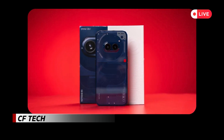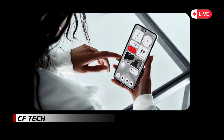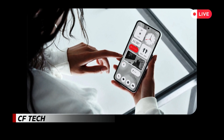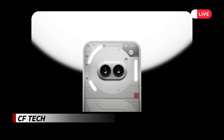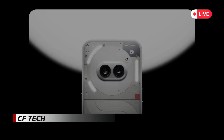In terms of specifications, the Phone 2A Special Edition mirrors the original Phone 2A. It boasts a 6.7-inch 1080×2412 120Hz AMOLED screen, a Dimensity 7200 Pro SoC, a 50MP main camera with OIS, a 50MP ultrawide camera, a 32MP selfie camera, and a 5,000 mAh battery with 45W wired charging capability.